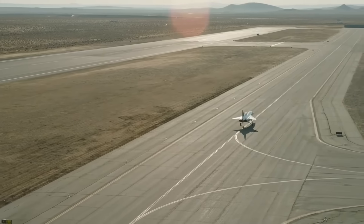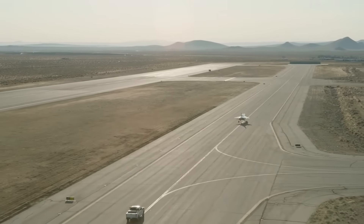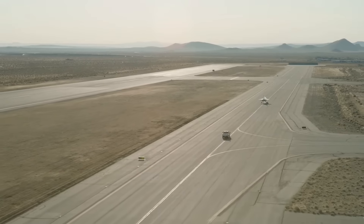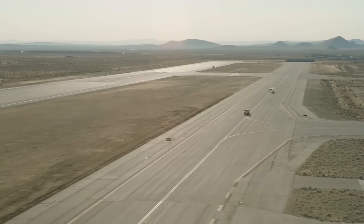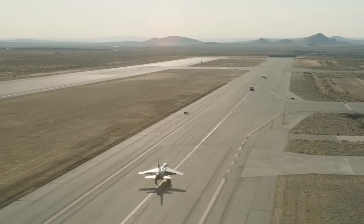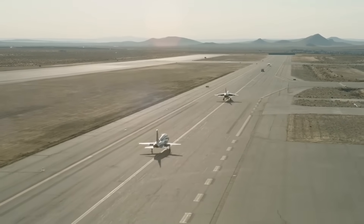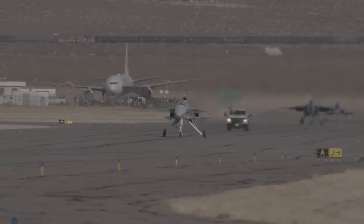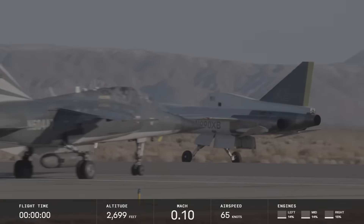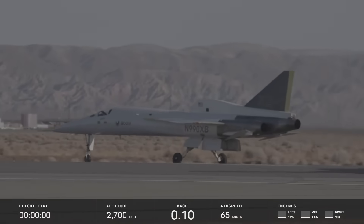There were actually three aircraft involved — two chase planes — and these obviously had to be high-performance aircraft able to keep up with something traveling faster than the speed of sound, so they were basically civilian-converted versions of military aircraft. The first one following up is the Mirage, which is a French design, with a camera pod hanging underneath it. The one at the back is the T-38. The XB-1 has three engines, the Mirage has one engine, and the T-38 has two engines.